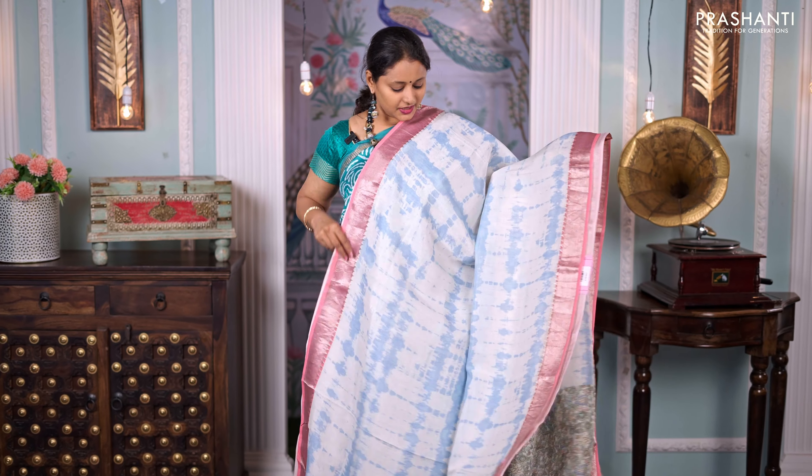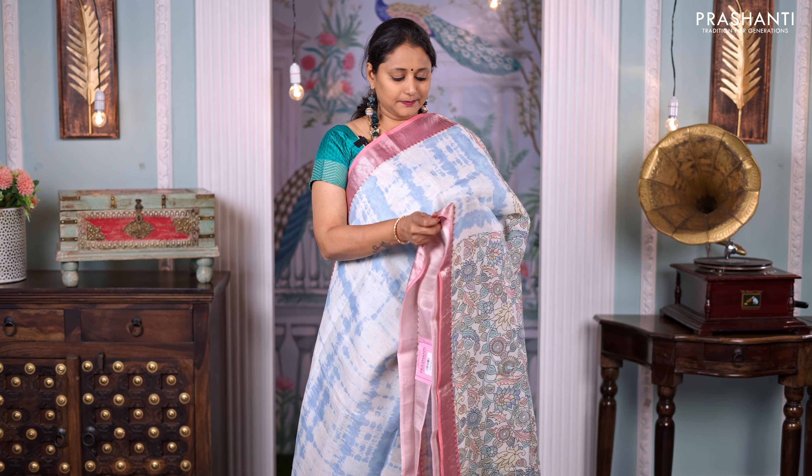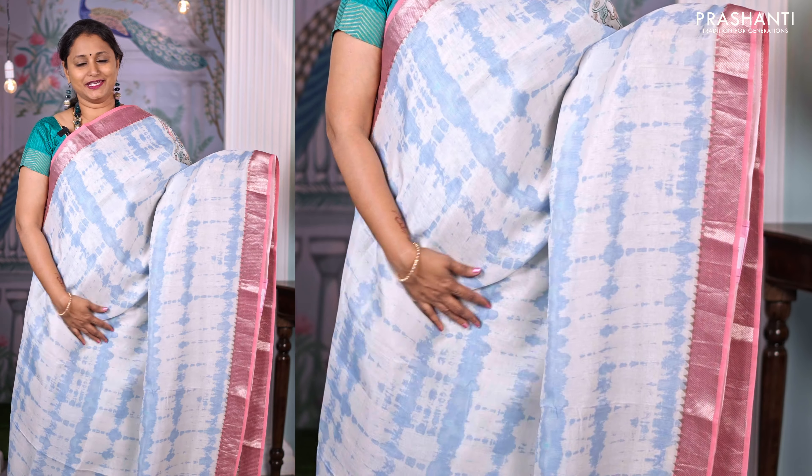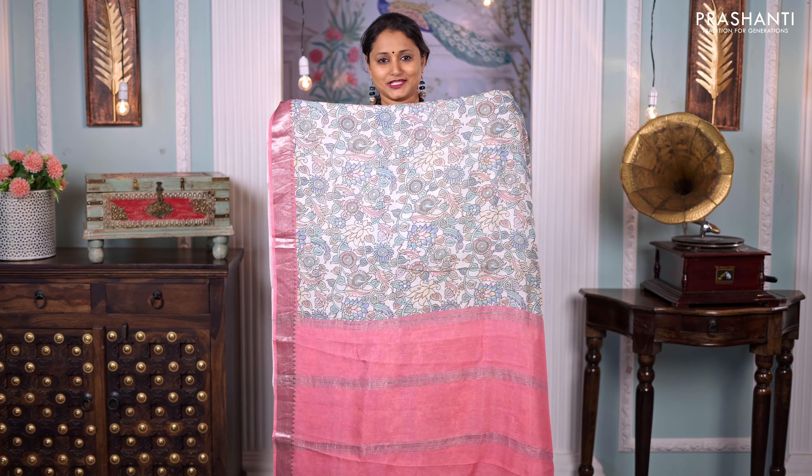The first one for today is this lovely shade of off-white with pastel pink, tie and dye pattern in the body with Mangalgiri borders on either side. A very different and beautiful style of pallu — kalamkari style printed pallu — along with zari lines in contrast to the body colour in pastel pink, and a matching printed blouse, priced at ₹4,750.